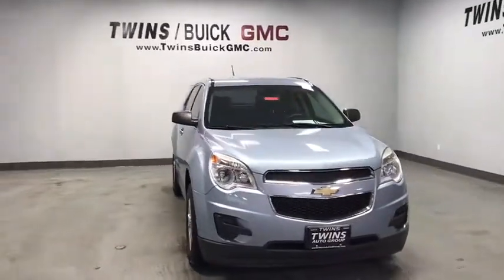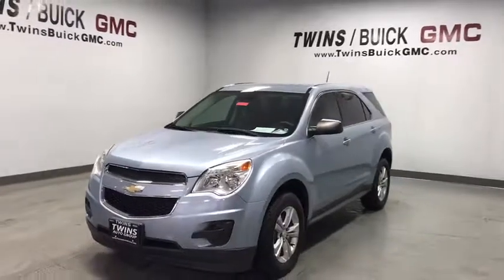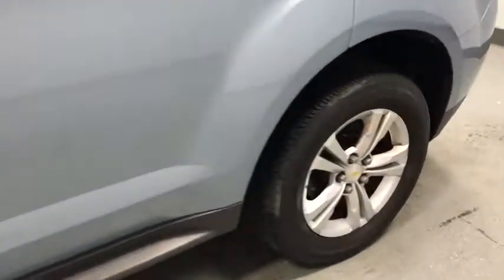You are going to love the 2014 Chevrolet Equinox. Fuel efficiency, safety, and value equals the Chevy Equinox. This vehicle has less than 90,000 miles. Here are some of this vehicle's great options.